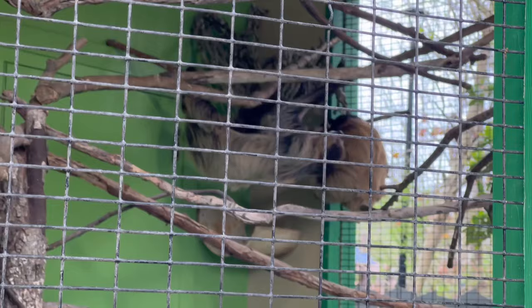There's a sloth. His name is Oscar. That's the first time I've ever seen a sloth in person.